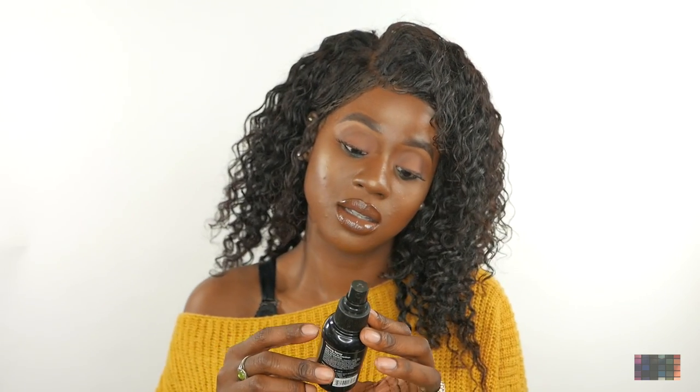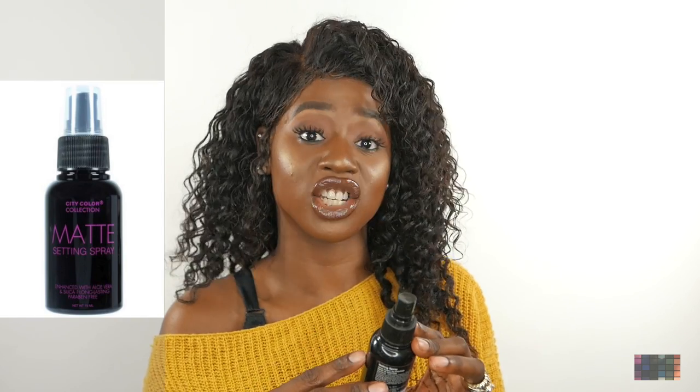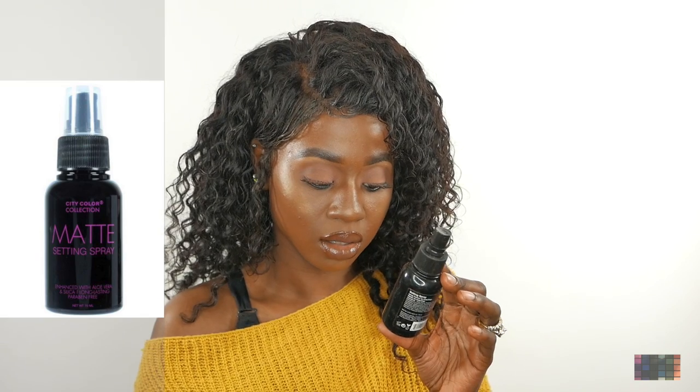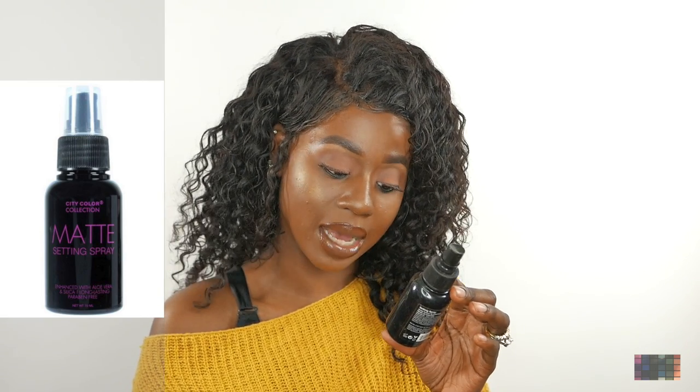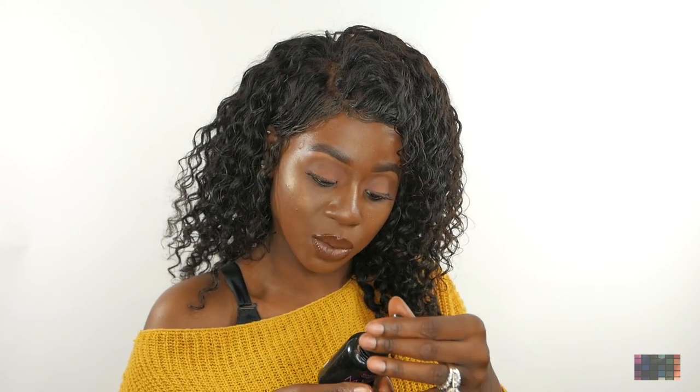The last setting spray that I use is the City Color Collection matte setting spray. It's enhanced with aloe vera and silica, long-lasting and paraben-free. If you're looking for a matte look, this is the setting spray you would use. It lasts all day. I purchased it off eBay and the price was $5.99.